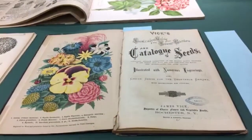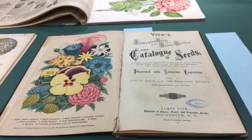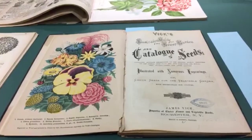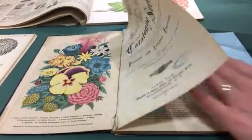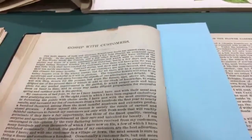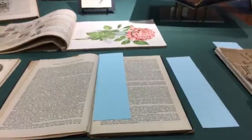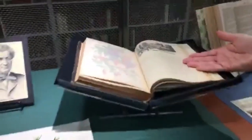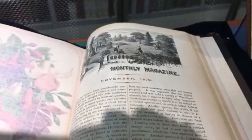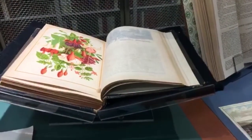James Vick was also a writer and journalist who knew how to connect with people. He developed a personal, chatty way of communicating — in fact, he starts gossiping with his customers on the first page. He didn't just publish catalogs; he also published books and monthly magazines. Here is November 1879's monthly magazine, featuring beautiful etchings and a lovely color plate of fuchsias.